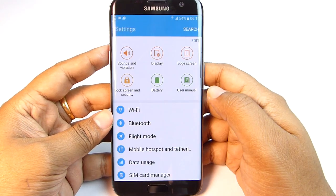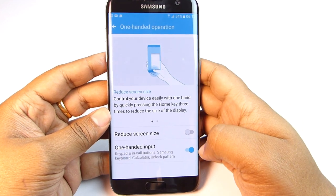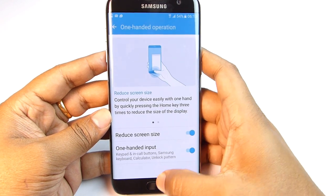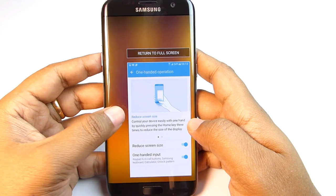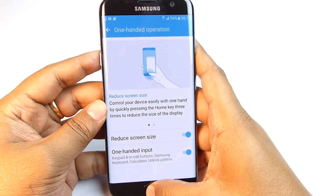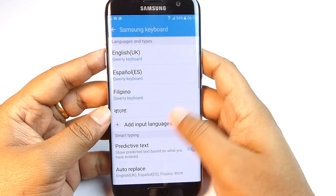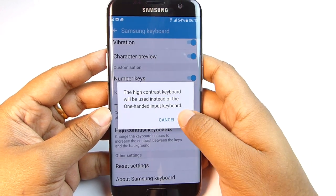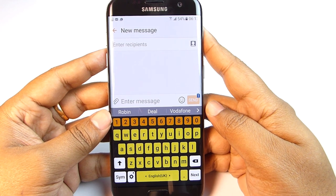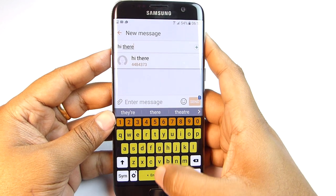There is a one-handed input option because of this huge screen, plus a Reduced Screen Size feature — you can shrink the whole display to your right or left by triple tapping the home button. If you don't need Direct Access to Grayscale, you can enable this instead. One-handed input shrinks the keyboard, dial pad, etc. There is also a High Contrast Keyboard option — switching it on makes your keyboard colorful while keeping all the smart Samsung keyboard features.